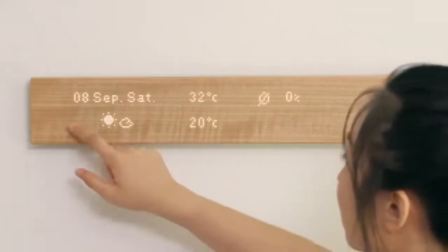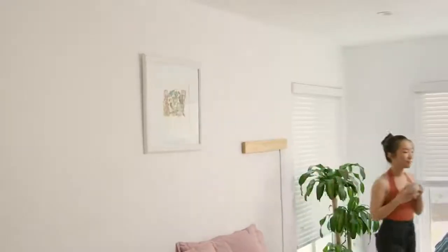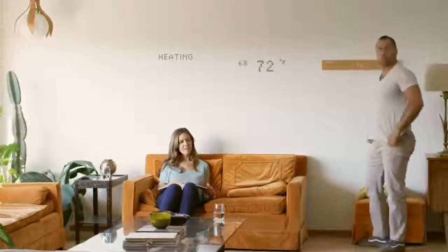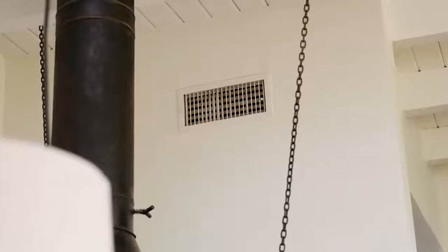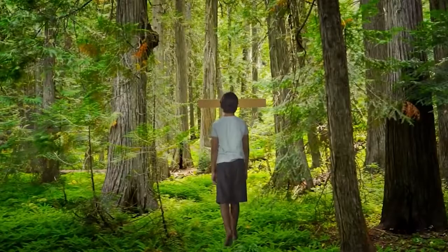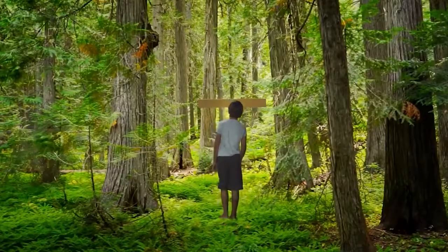It offers all the classic features of modern smart houses, from adjusting the lighting to giving you the weather forecast. The creators claim they were inspired by the Mui Shizen philosophy of being in a natural state. Thanks to this approach, the panel takes minimal time and is very easy to use.